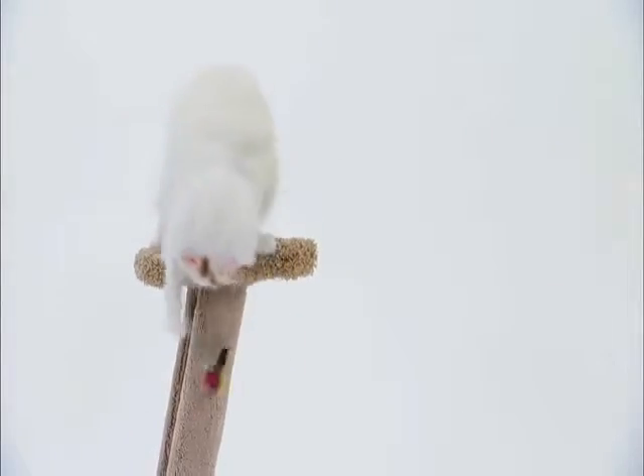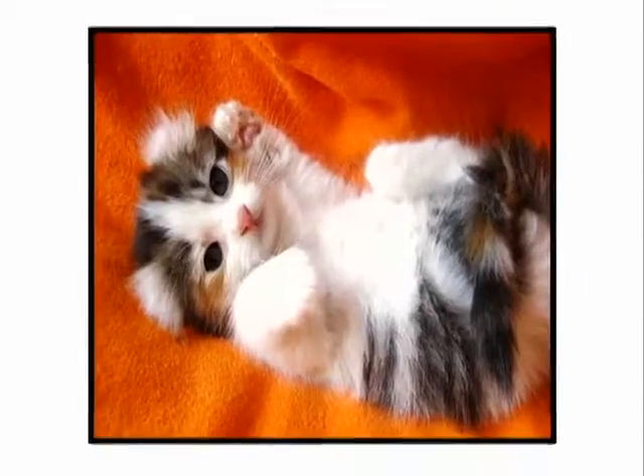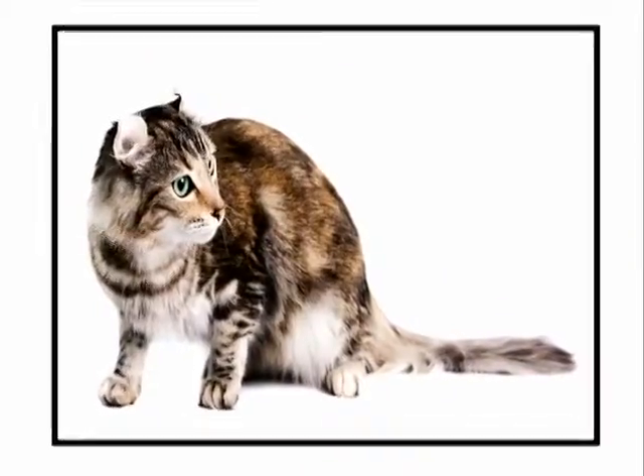Due to its diverse background, you can find the American Curl in any color combination. They come in long and short hair varieties as well.